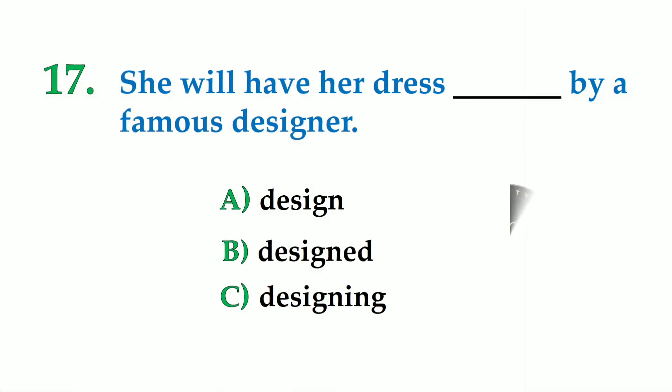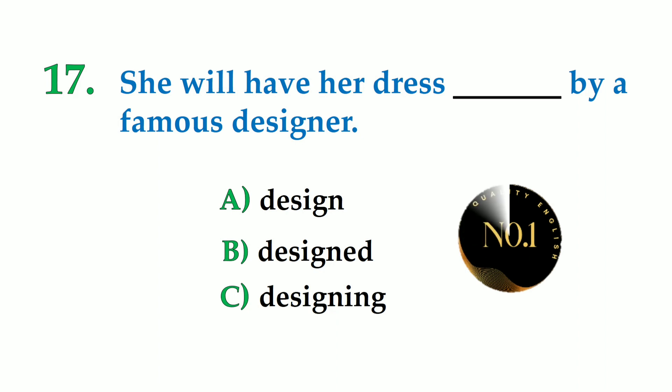Number 17. She will have her dress dashed by a famous designer. A: design, B: designed, C: designing. So the correct answer is: she will have her dress designed by a famous designer.